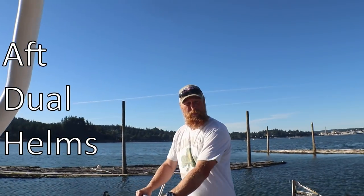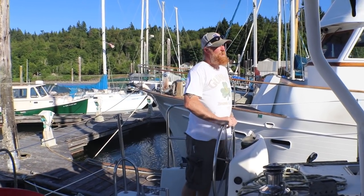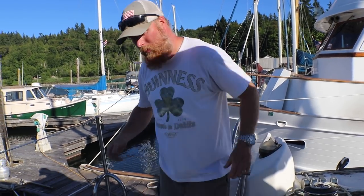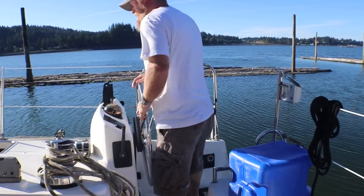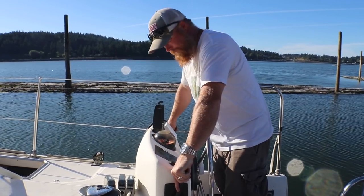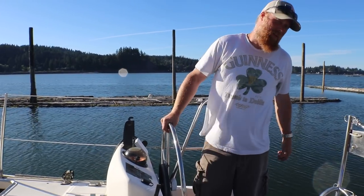You have a helm on the starboard and a helm on the port. We benefit from the dual helm — you have a nice great view of the sails, docking, pulling in and out, great view of the port side. If you're docking on the starboard, you can walk right across and get a great view. Unfortunately the engine controls are just on one side — the port side. If we were rich, we'd put electronic controls on both sides, but we're not.